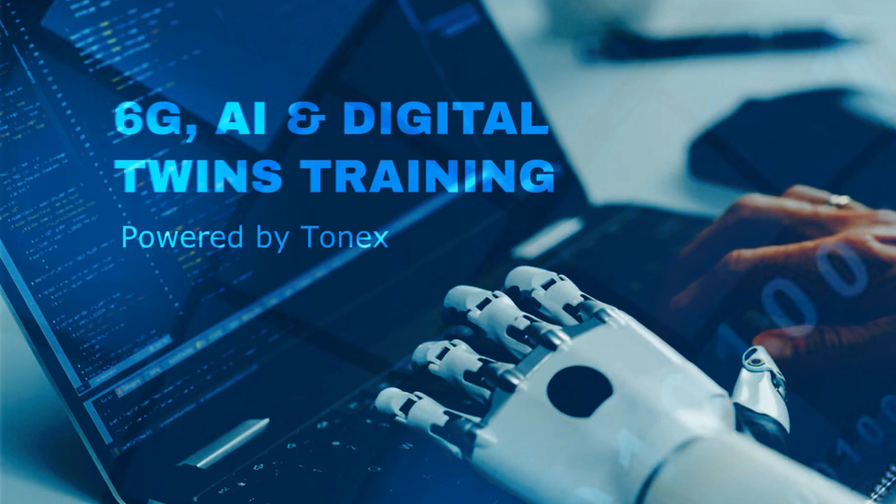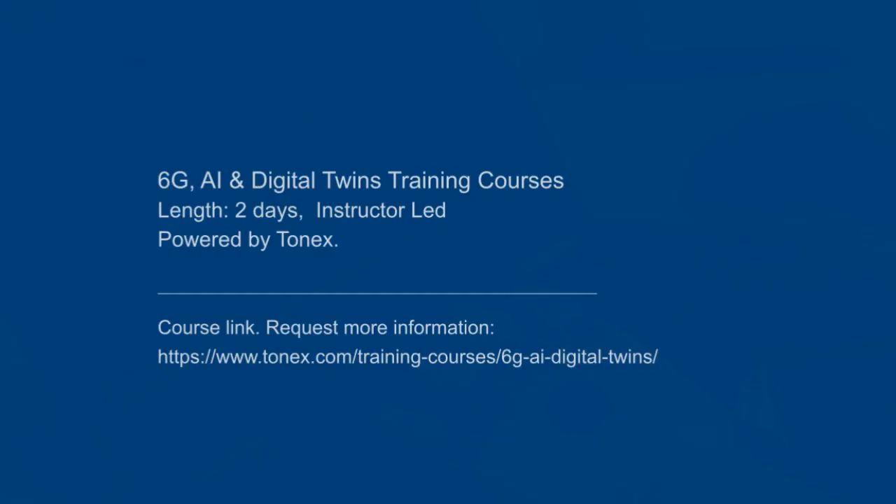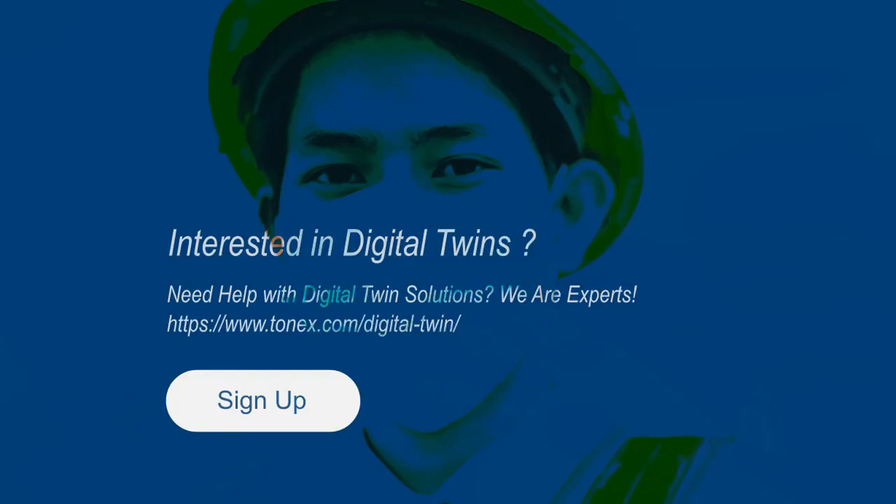6G, AI, and Digital Twins training courses, seminars, and consulting services. This is a two-day instructor-led course, available online, on-site, and live online. Powered by Tonex.